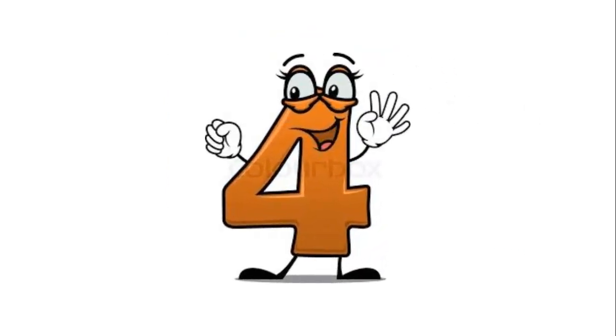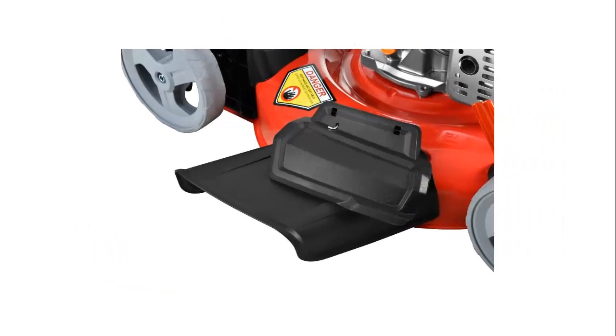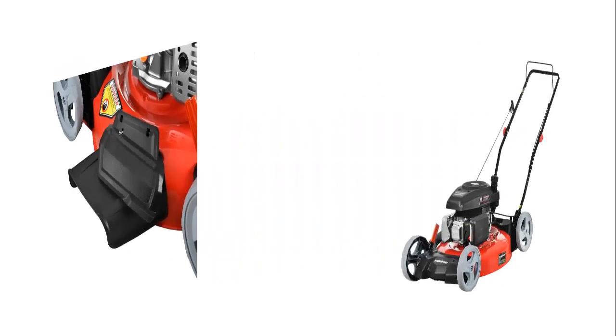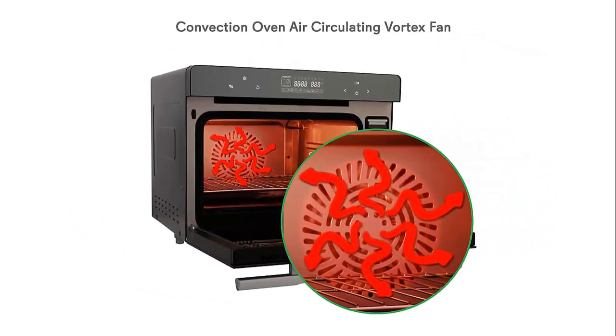Our list at number 4: PowerSmart DB2321C Lawn Mower. Powered by a 161 cubic centimeter engine delivering the right amount of power in a compact, lightweight package. Easy pull starting. 21-inch steel mowing deck. 2-in-1 side discharge and mulching capability allows you to spread grass clippings to the side, returning key nutrients to your lawn so your grass can grow healthy and thick. 5-position height adjustment allows you to change the cutting height to easily cut grass, weeds, and overgrowth. 8-inch rear wheels make it easy to push.